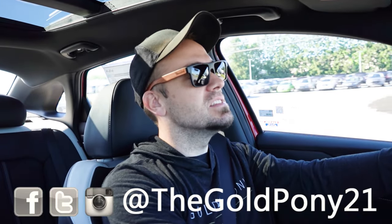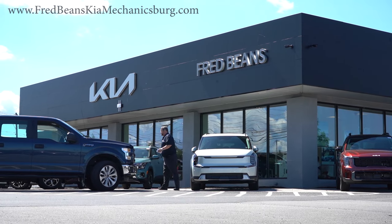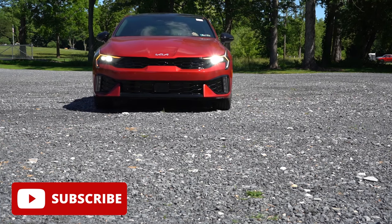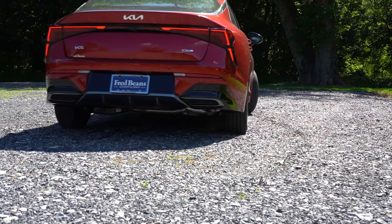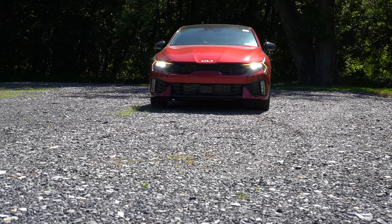Welcome back to the channel, I'm Gold Pony — I do new car, truck, and SUV reviews on YouTube. Today we're in the brand new 2025 Kia K5, courtesy of Fred Beans Kia in Mechanicsburg, PA. Check the link in the description for their inventory. This K5 has a refreshed look inside and out for 2025, above-average reliability per Consumer Reports, and America's best warranty: five years/60,000 miles bumper-to-bumper and ten years/100,000 miles on the powertrain.